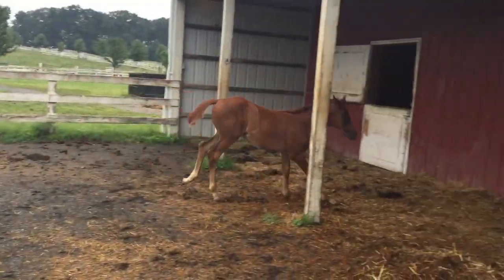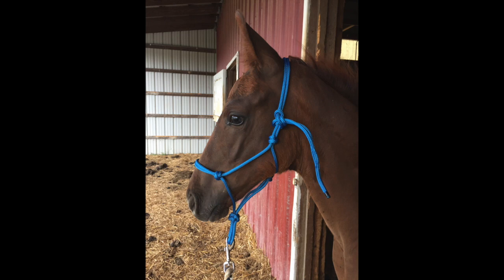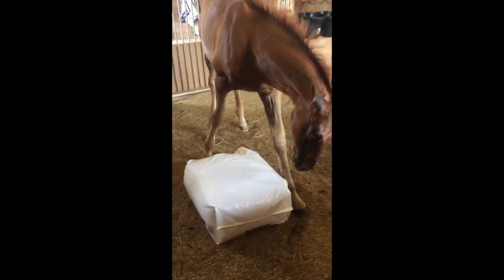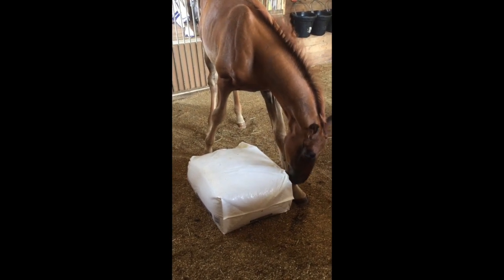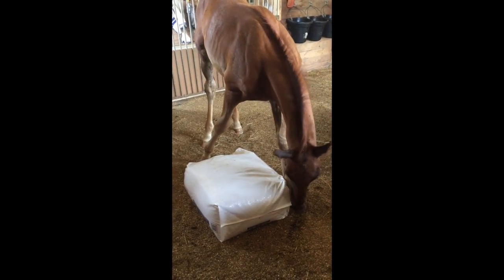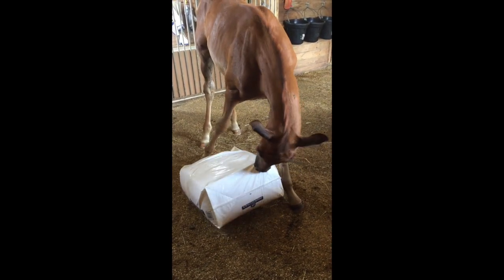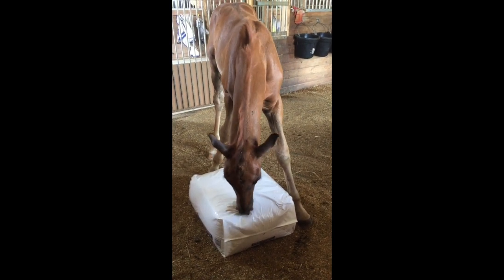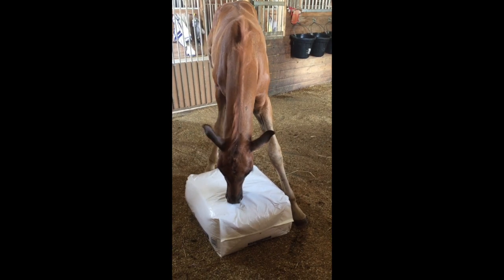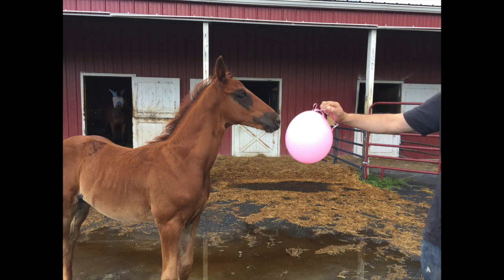Once the foals are comfortable, we then begin slowly introducing the halter and make our way up to being led around briefly away from mom. Once they lead well, we start desensitizing them to scary objects to give them confidence. Here you can see Nike enjoying one of the sawdust bags. Nike was naturally curious but also quite unconfident.